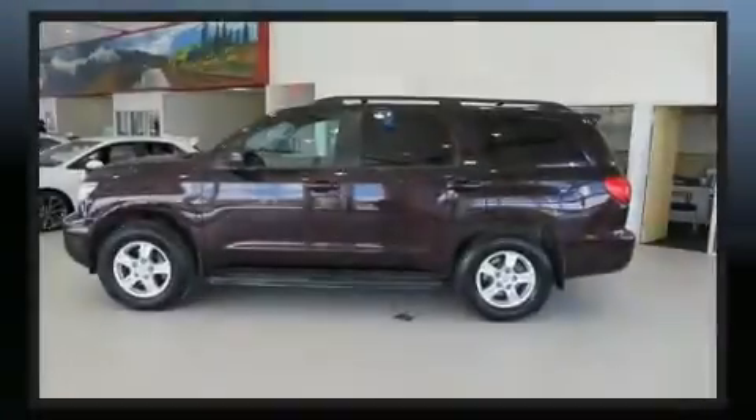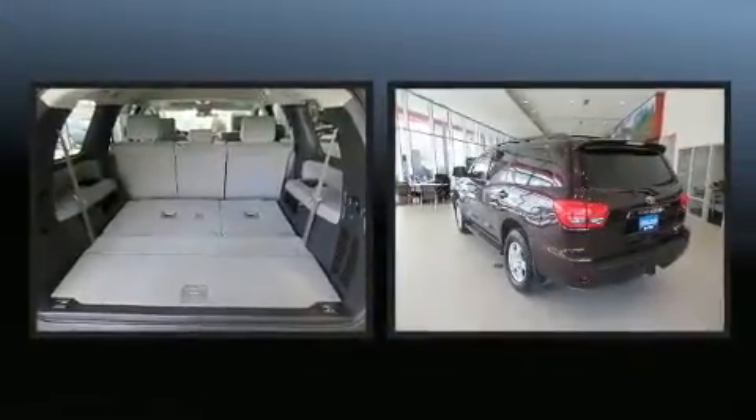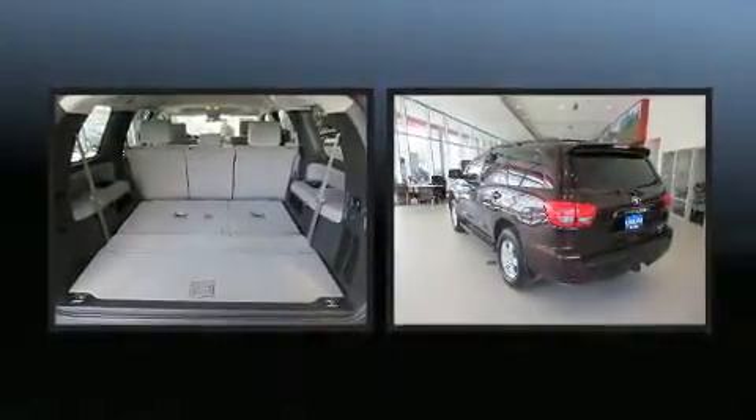Sensibility and practicality define the 2016 Toyota Sequoia. It features an automatic transmission, four-wheel drive, and a powerful eight-cylinder engine.